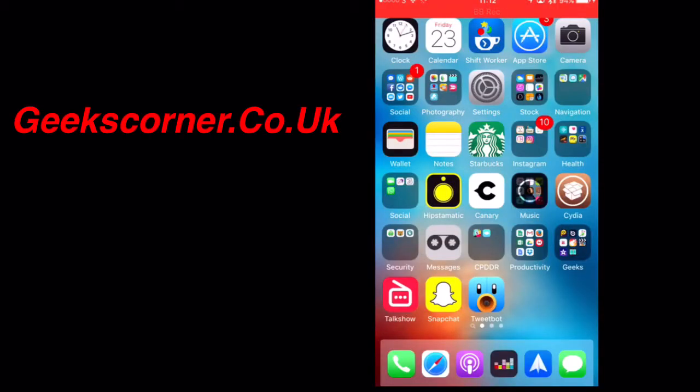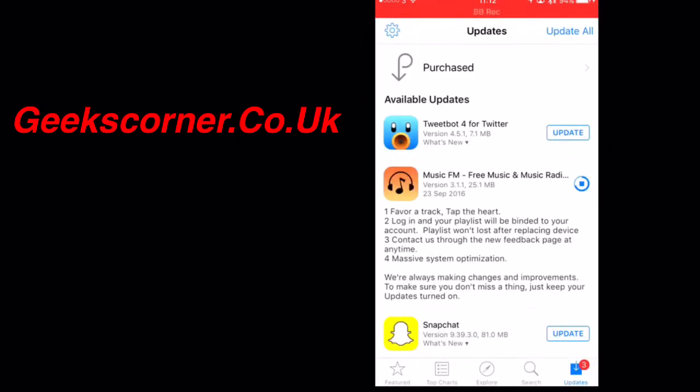Hey guys, it's Geeks Corner. I'm just going to do a quick short video about an app called Music FM. Music FM is quite popular — it allows you to listen to radio stations but also download music to play back offline. What happens is the developers usually put it in, do an update, and then pull the app after a few days so that Apple doesn't pull it.